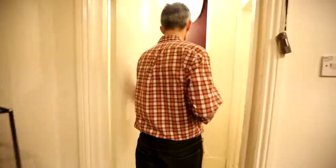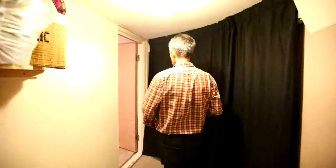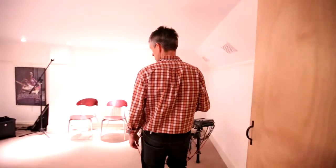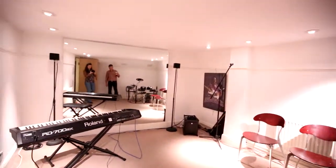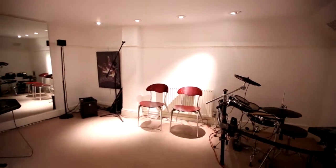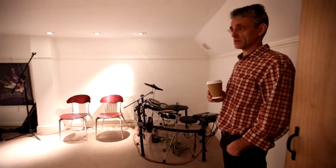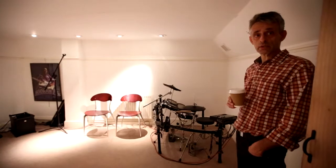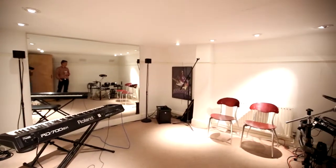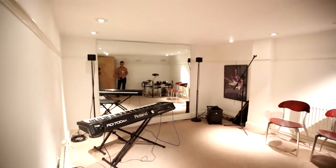Coming through here, there's a small teaching room down there, which is fine for guitar lessons. And then this little corridor takes us through to our main teaching room, which is fine for one-to-one lessons but also quite suitable for small groups. In fact, as well as teaching, we've had small choir rehearsals, acoustic band rehearsals, and even choreography — because, as you can see, there's a very large mirror.